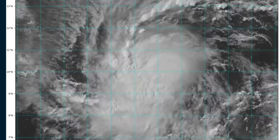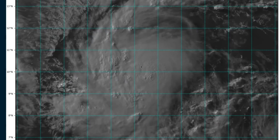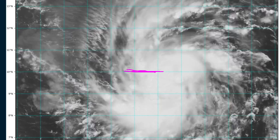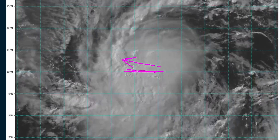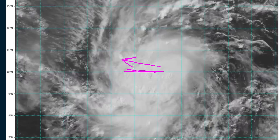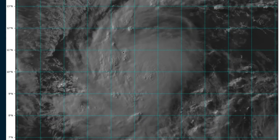That inner core structure is going to matter a lot as Beryl approaches the islands, as will its track. Right now the center is right along the 10 north line — a hair south of where some modeling had it, which was just a little bit farther north. That is splitting hairs, but the storm is compact, so exactly which islands it impacts with the core hurricane wind field will make a difference 36 to 48 hours down the line.